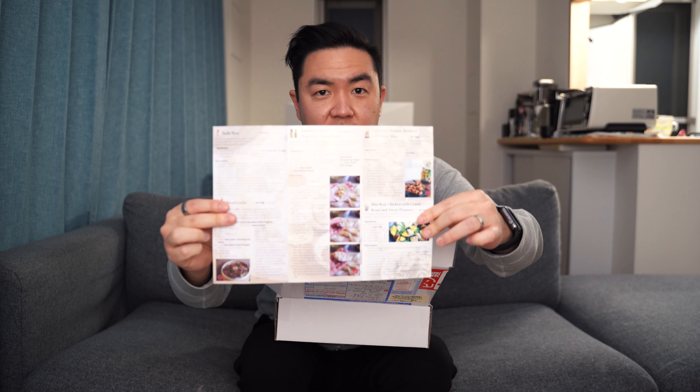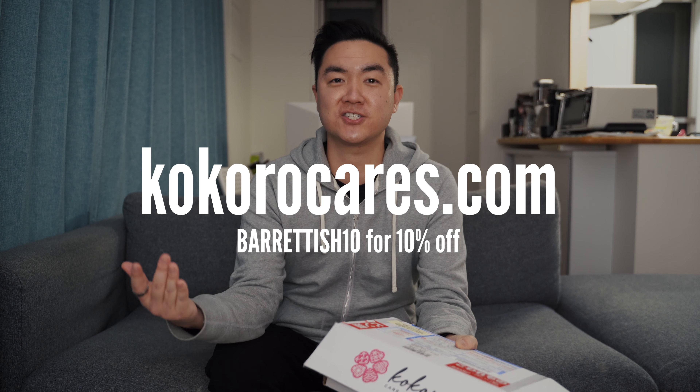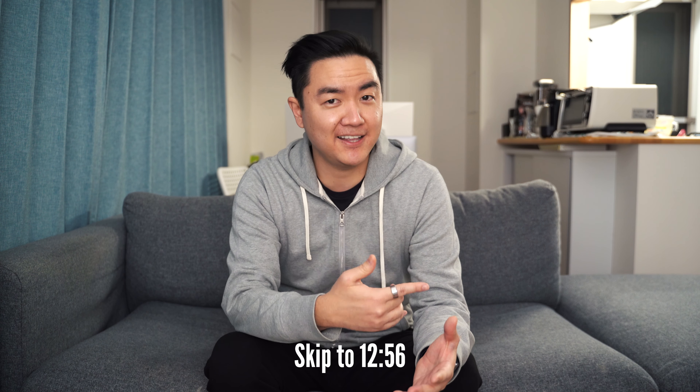They sent me a box. It comes with all of these recipes using the ingredients inside, which is really neat. You can see where everything came from and get a story about all the items and who produces them — they really dive into the story behind these ingredients. They're nicely packed too. If you're interested in a subscription box, you can use code BARRETTISH10 for 10% off your first subscription box purchase. We're going to use some of this later to make some food.